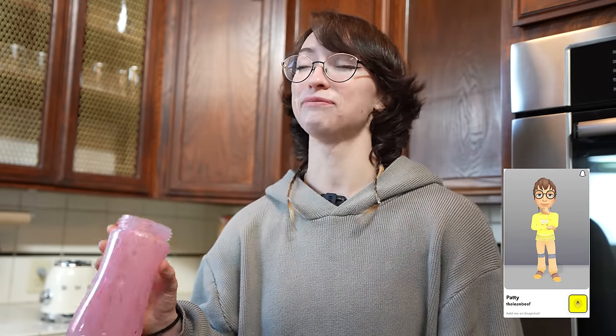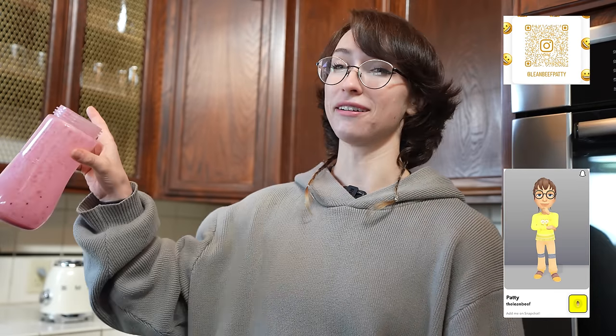Hold up — I also forgot to mention: if you guys would like to see more fun activities, please check out Lean Beef on Snapchat, LeanBeefPatty on Instagram, LeanBeefPatty here on YouTube, and LeanBeefPatty on TikTok. I post routines on Instagram, random stuff on TikTok, and my life on Snapchat. Self plug — let's go. Adios.